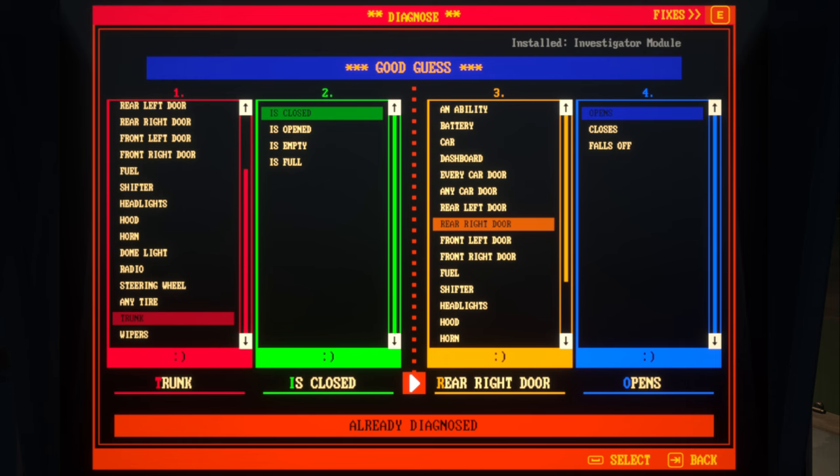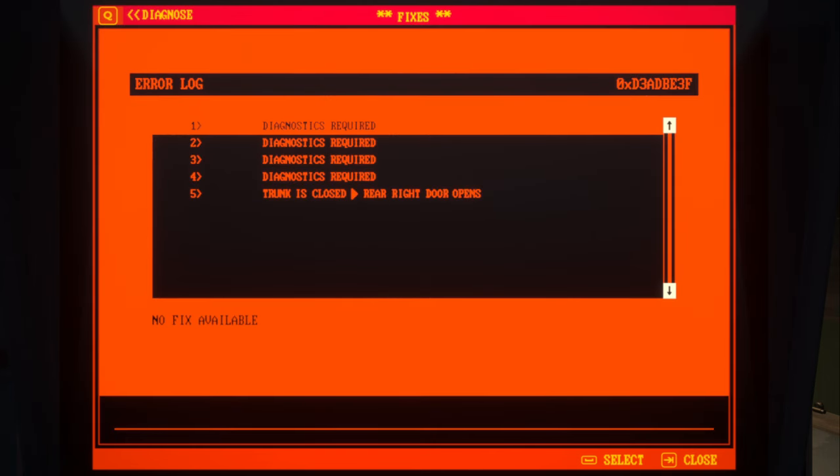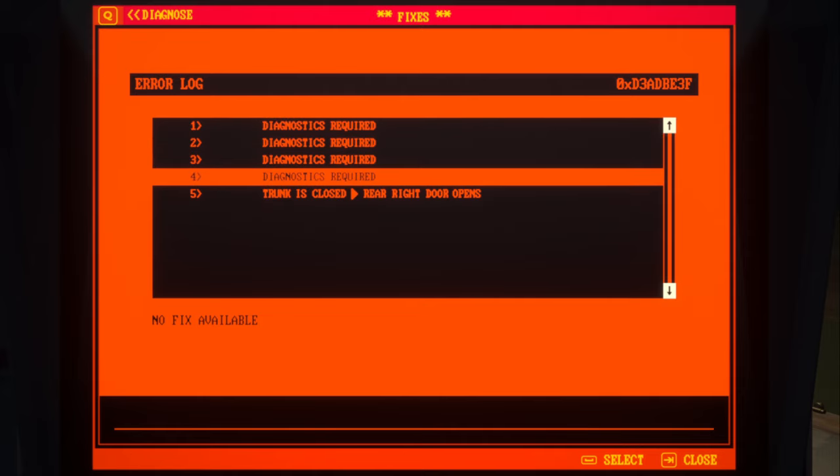So we're going to hit E on this. I feel for you colorblind folks, because I have a feeling you can't see anything on the screen right now. Who thought this was good coloring? So you're going to scroll down here. On mine it's five. Trunk is closed — now it's the other way: trunk is closed, rear right door opens. And it says I need a mechanics kit to fix it. I actually have one. They're very cheap to make. So I'm going to select it.